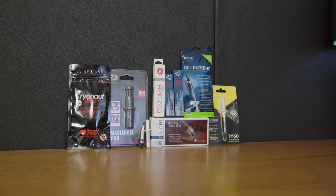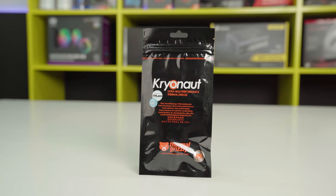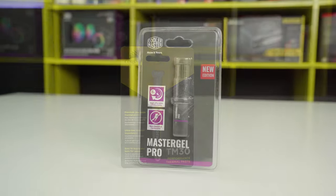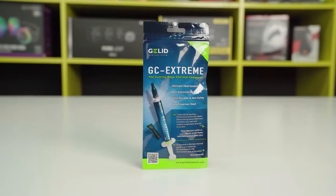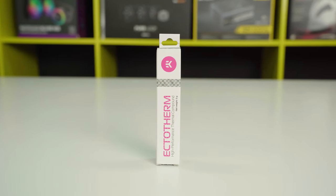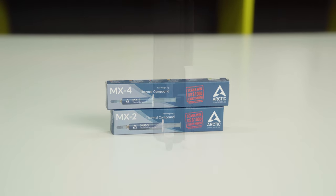At the beginning, let's see what thermal pastes we'll test: Thermal Grizzly Cryonaut, Corsair TM30, Cooler Master Master Gel Pro, Noctua NT-H1, Gelid GC Extreme, EK Ectotherm, Arctic MX-4, and Arctic MX-2.